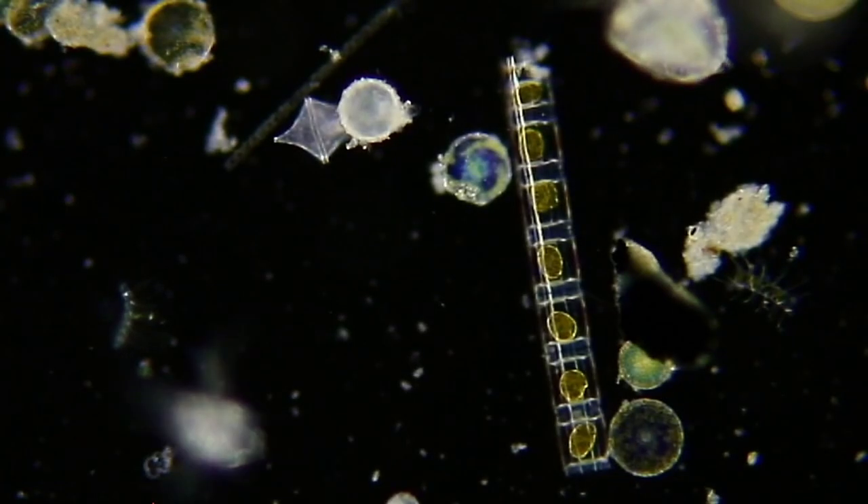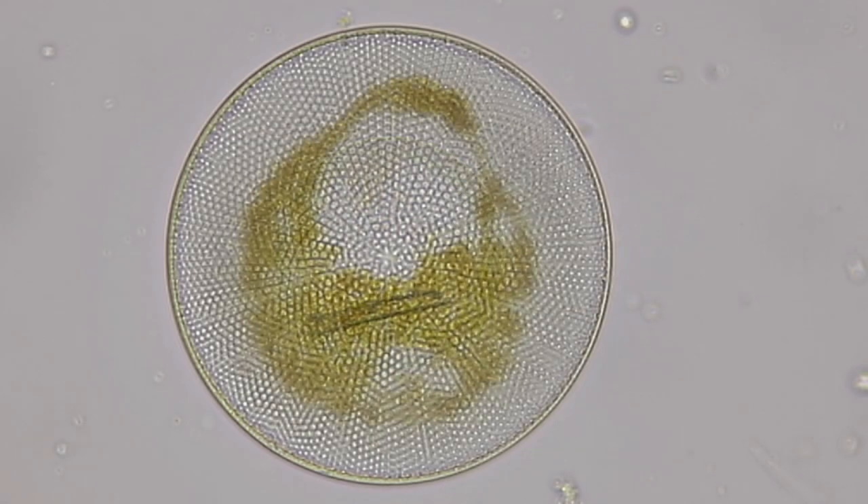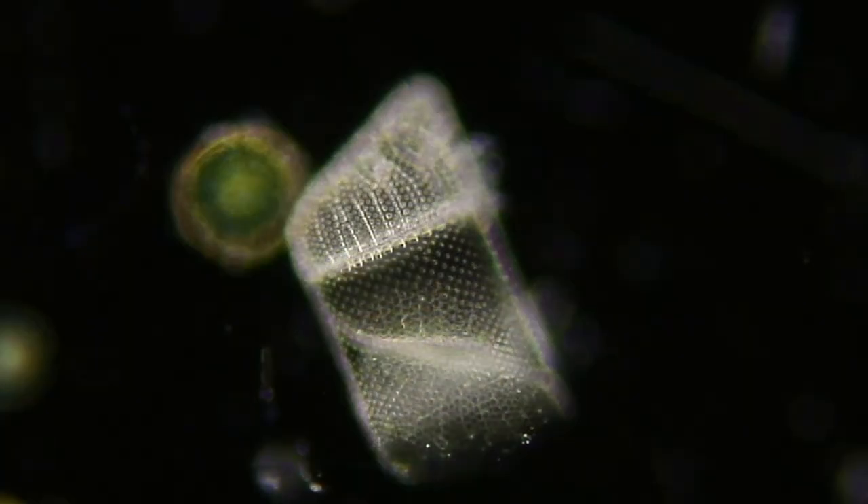And then we have diatoms. Diatoms are single-celled algae with cell walls of glass-like opal. Here you can see the beautiful, intricate patterns in the cell walls of these diatoms.